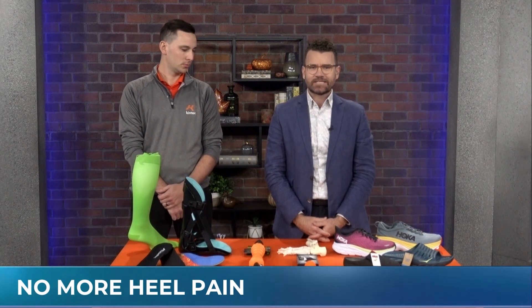Dealing with chronic heel pain, you may be experiencing a condition known as plantar fasciitis. To explain that, we have Canadian certified pedorthist and manager at Kintec Footwear and Orthotics, Cory Berghall.